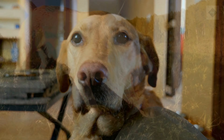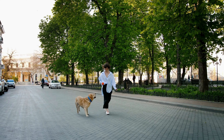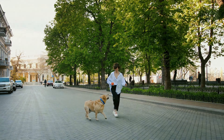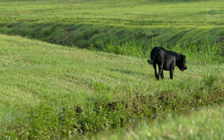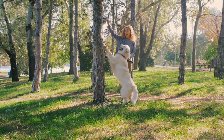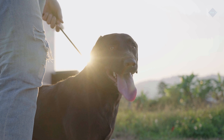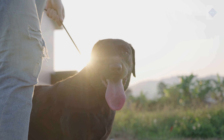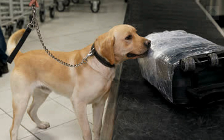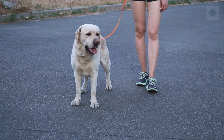Labrador Retrievers, or Labs, are one of the most popular dog breeds in the United States. They are medium to large-sized dogs with sturdy, athletic builds. Labs are known for their intelligence, fine character, and good temperament. Though bred to be hunting dogs, these qualities also make them excellent companions. In addition to their sporting abilities, Labs make excellent service dogs. They are often trained to become guide dogs for the blind, handicapped assistance dogs, and therapy dogs. You will also see them employed as drug and explosive detection dogs, water rescue dogs, and search and rescue dogs.